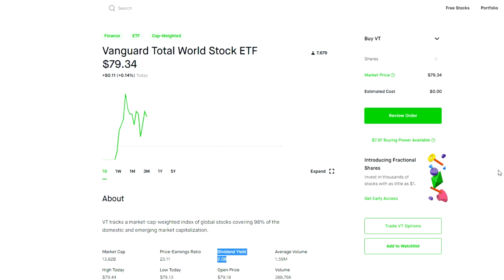The idea behind investing in a fund like VT is that rather than investing in just the US stock market, you are diversified globally. So if you had concerns about the US stock market or you thought there were better growth opportunities in global markets, this fund gives you the best of both worlds, giving you exposure to both.